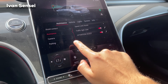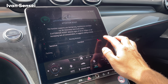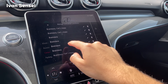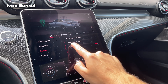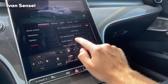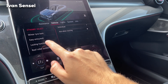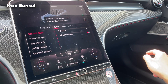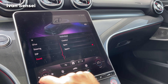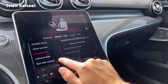Traffic light view can be set to automatic or on request — if you're first at a light it'll show the traffic light from the front camera on the display, which is very useful. Attention assist monitors your driving style and can be set to sensitive or standard. Camera activation can be GPS-based, or set to activate in reverse, and parking settings include active parking assist, warning tones, and maneuvering assist.